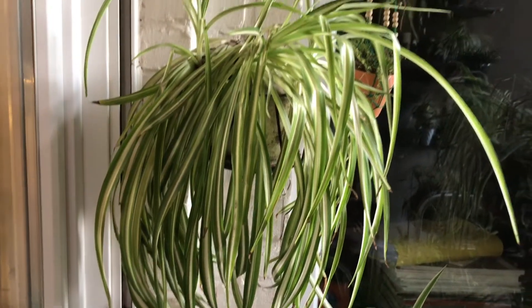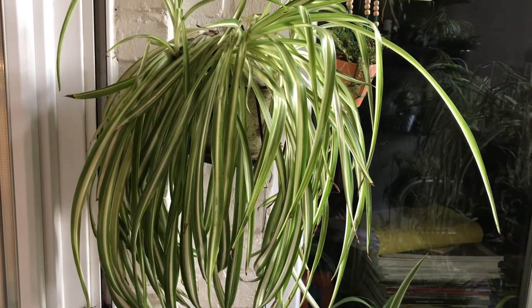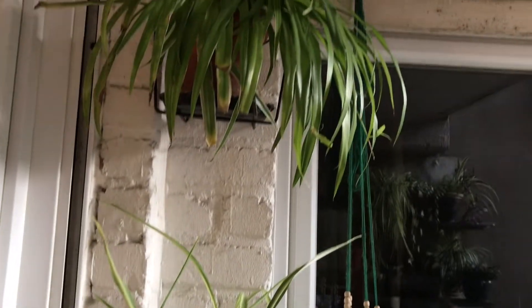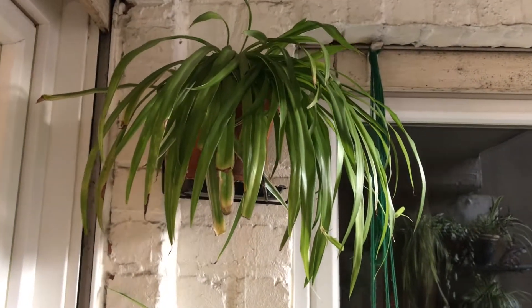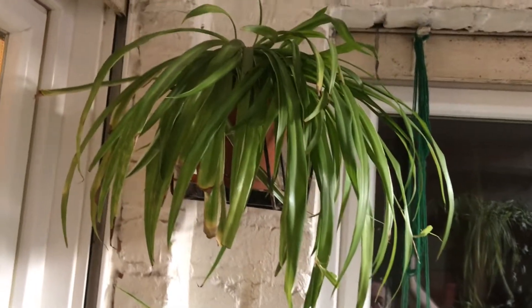This one for instance is a spider plant that's been at this spot for over five years I think, and it has survived all this time. This is another one that has been there at least three or four years, all the time outside, and it has survived the winter also.